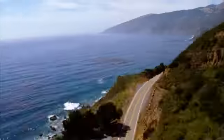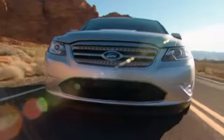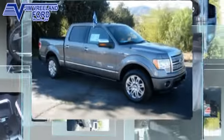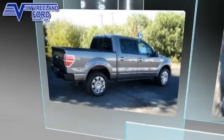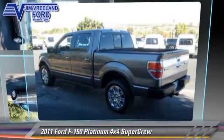Jim Vreeland Ford has been serving the Central Coast for over 25 years. Still the home of Mr. Nobody. Here is another excellent used vehicle: the 2011 Ford F-150 Platinum.